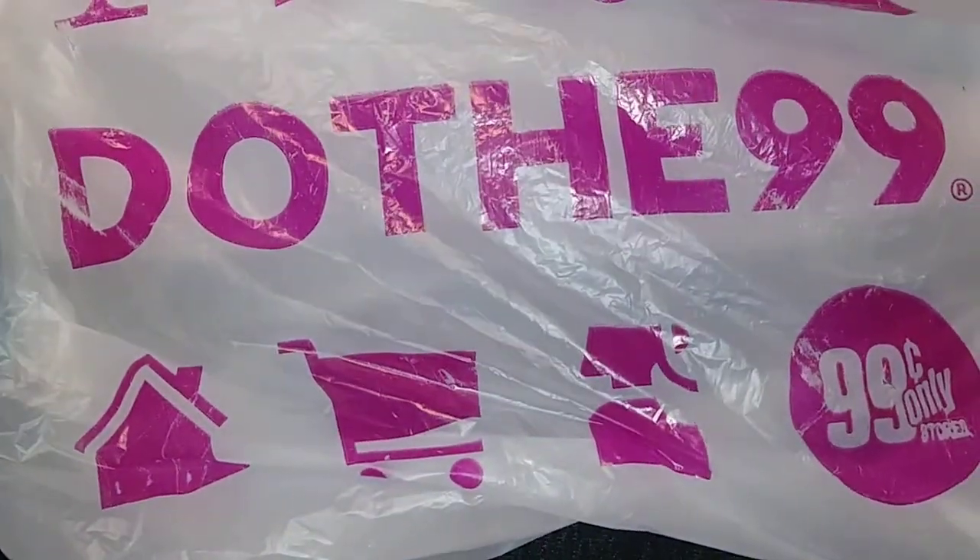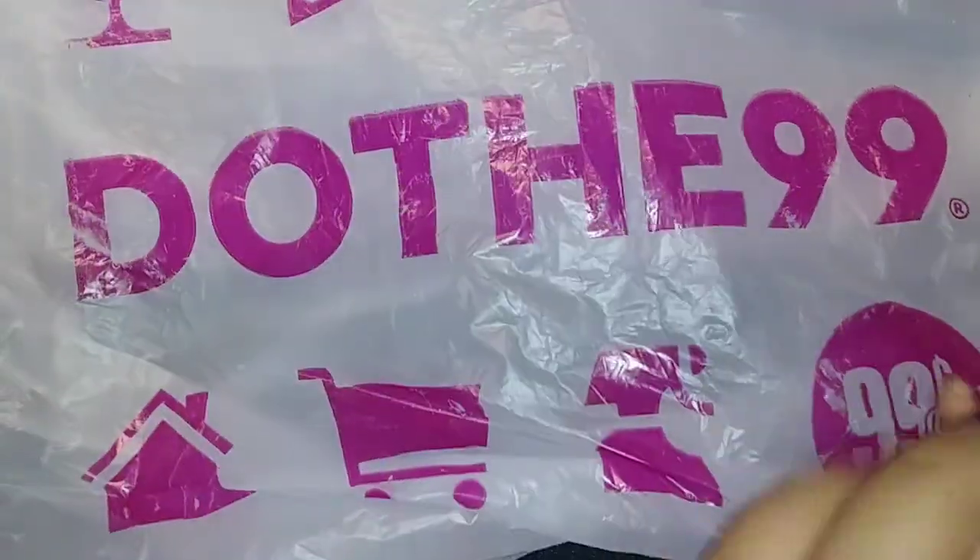Hey everyone, welcome back to my channel. This is Victoria. I have a $0.99 only store haul for you guys. It is really small, but I wanted to come on here and share with you guys.